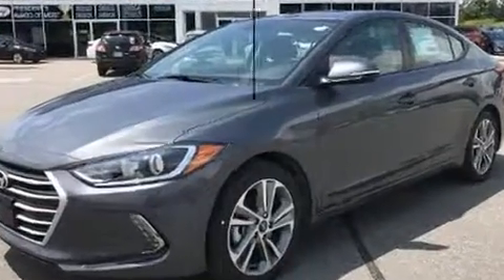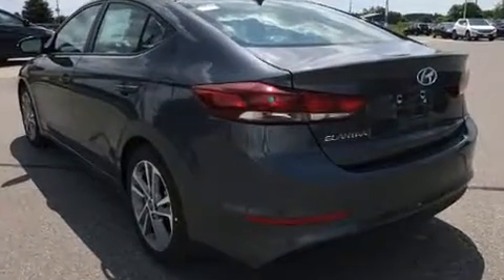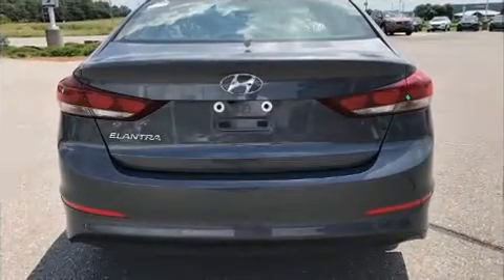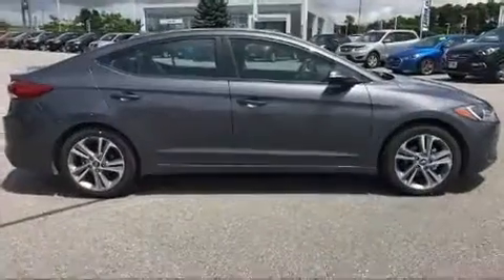It features an automatic transmission, front-wheel drive, and a two-liter four-cylinder engine. Hyundai prioritized fit and finish, as evidenced by delay-off headlights, turn signal indicator mirrors, blind spot sensor, and one-touch window functionality.